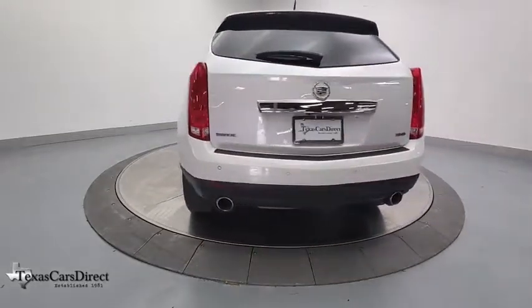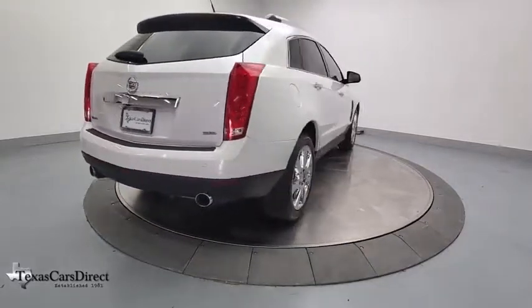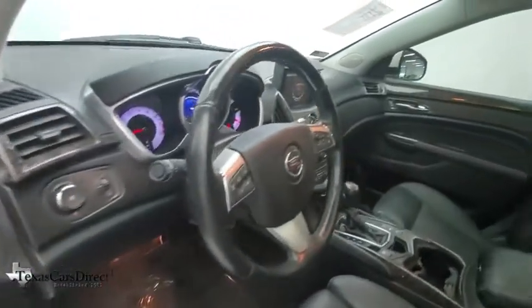Here are some of this vehicle's great options: keyless entry, power passenger seat, power liftgate, traction control, navigation system, leather-wrapped steering wheel, dual airbags, power steering, auto-dimming rearview mirror, and four-wheel independent suspension.